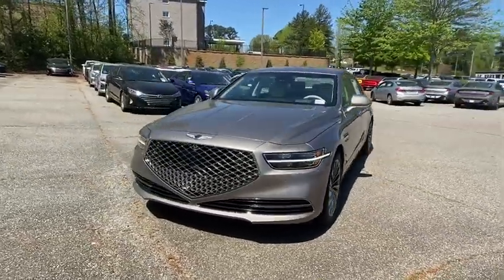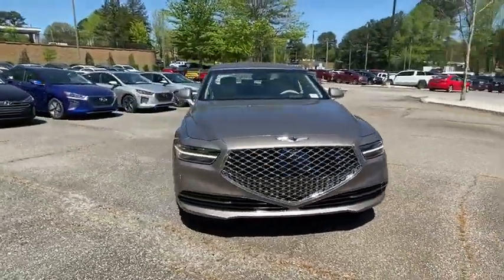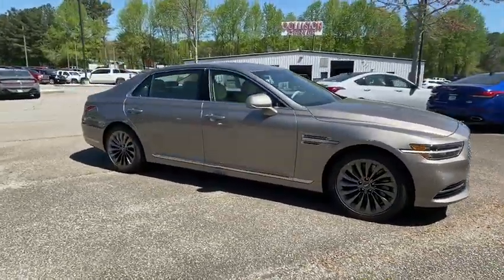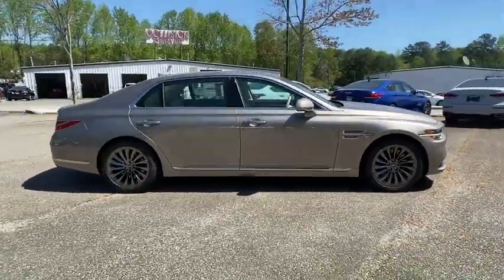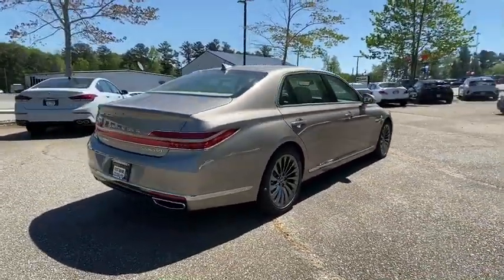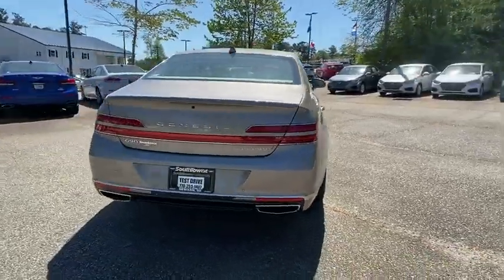Take a ride in the 2020 Genesis G90. The Genesis G90 is the ultimate luxury sedan, with high levels of technology, comfort, quality, and functionality. This vehicle will make you feel like royalty. Here are some of this vehicle's great options.